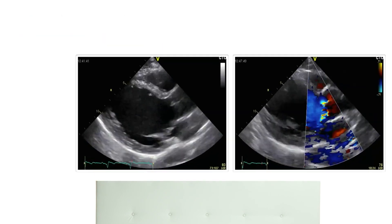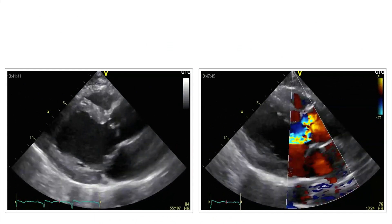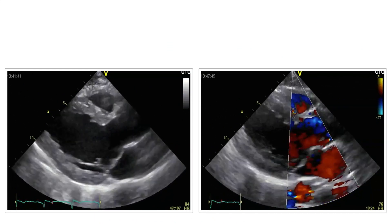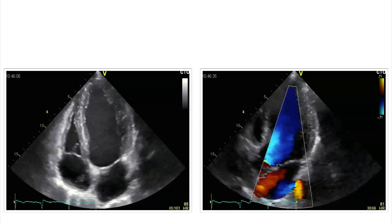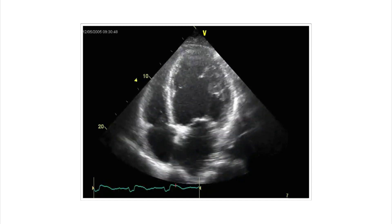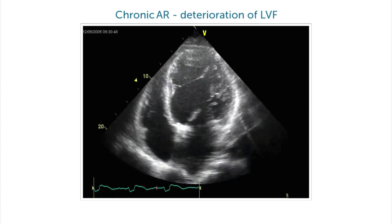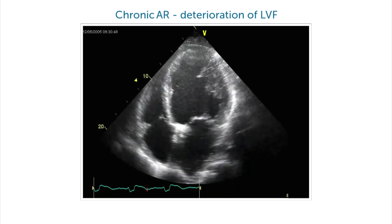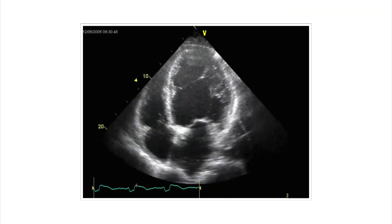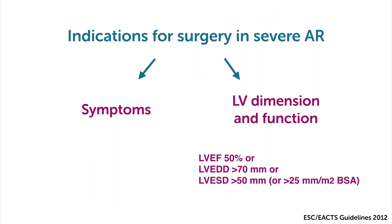As you can see here, on the right you have the regurgitant jet, on the left you have the consequence. But then it can develop some kind of dysfunction until we reach states like this one that we showed you at the beginning. This is irreversible systolic dysfunction, and this means we have to operate and send the patient to surgery before.